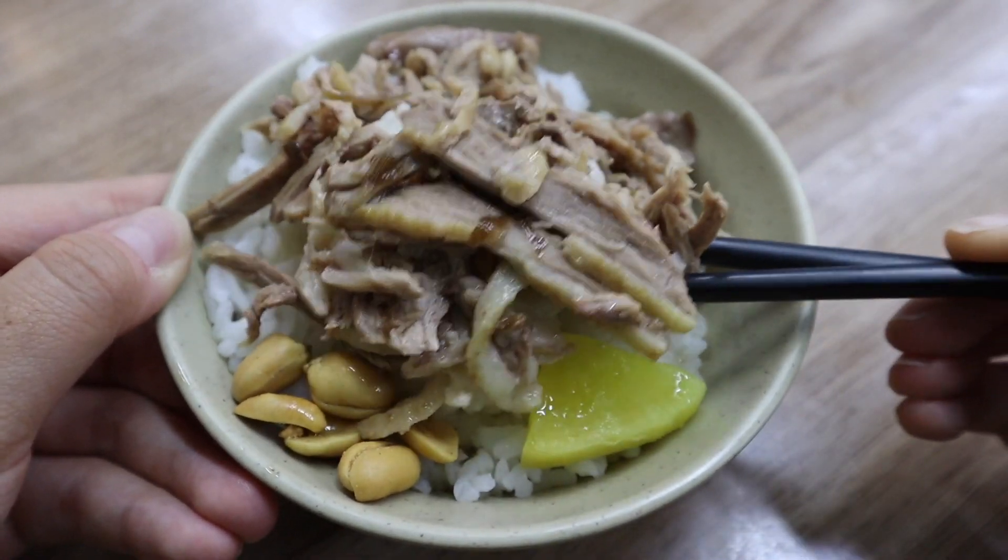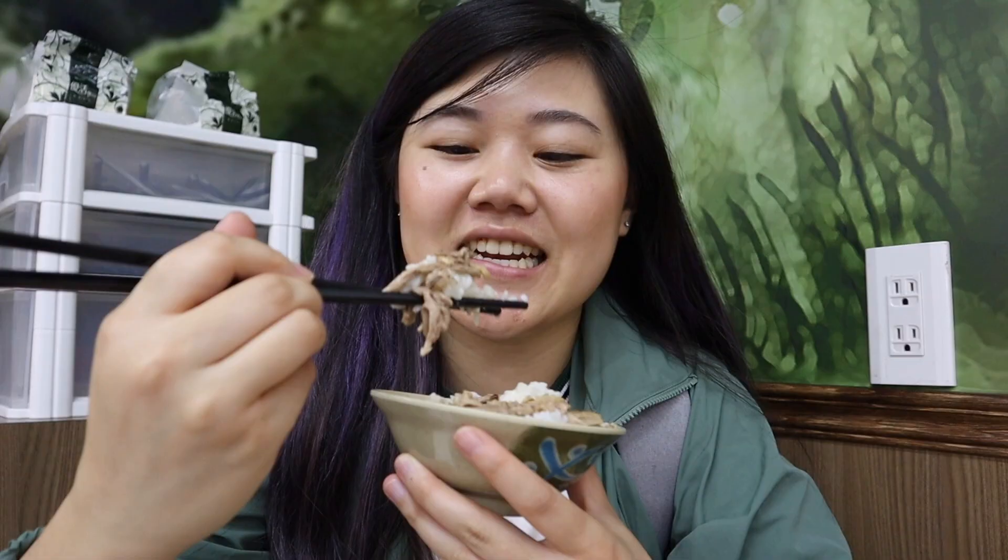That duck is so nicely savory and flavorful — it's about as tender as duck can get. It looks so simple and humble, so you would have no idea it packs so much flavor. That rice really soaks up all those juices, and that's why I love rice — it's basically like a flavor sponge. This is really good.